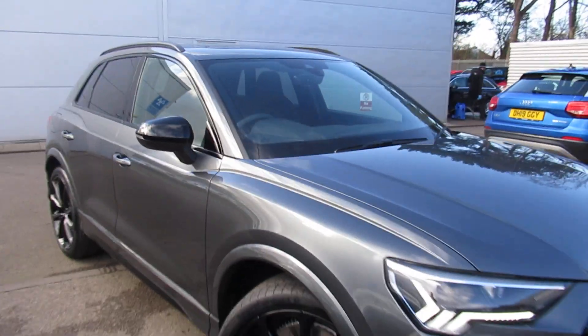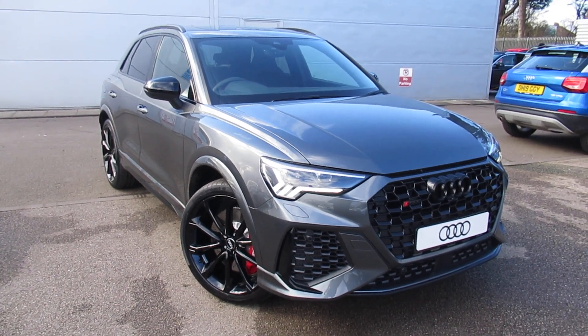If you'd like more information on this Audi RS Q3 or would like to contact us here at Crew Audi, call us on 01270 507070. Thank you for watching.